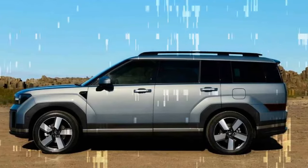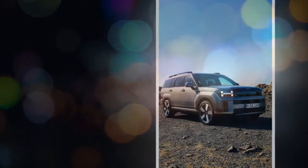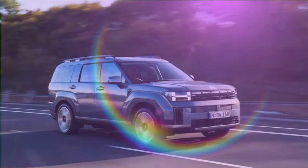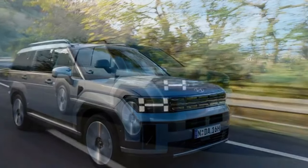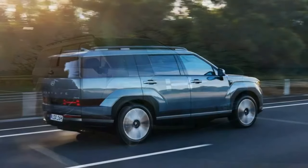Hyundai has equipped the Elite and Calligraphy models with a 12-speaker Bose audio system that delivers fantastic sound quality. Additionally, the Calligraphy includes a digital rearview mirror and 14-way adjustable driver's and 8-way adjustable passenger seats. The second row is extremely spacious, especially with the available captain's chairs, providing ample legroom, headroom, and toe room. However, the absence of a dedicated climate control unit for the second row is peculiar — the driver must use the front screen to adjust the AC and heating settings for the second row.